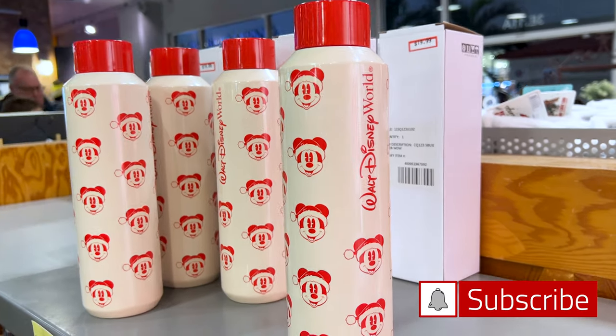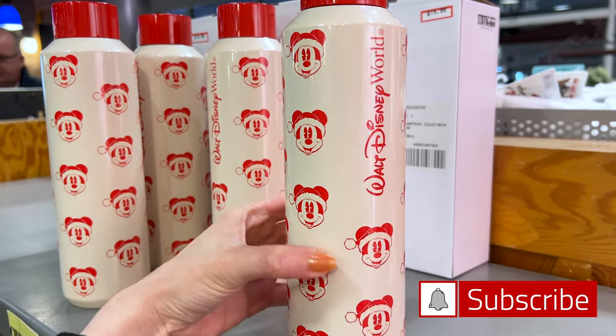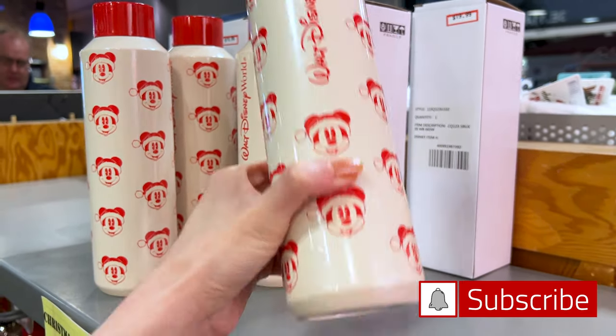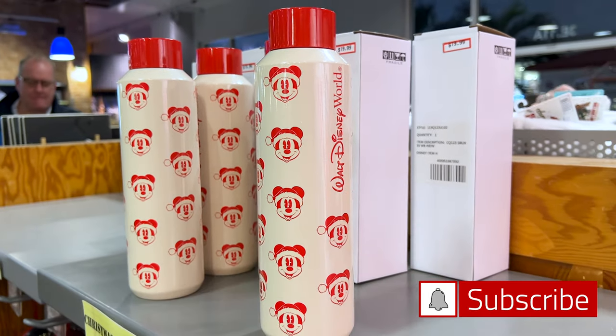Guys, they have the Starbucks tumbler with Santa Mickey — this one has like a pearly finish to it and it says Walt Disney World. Originally $30, they're selling it for $20, so $10 off.